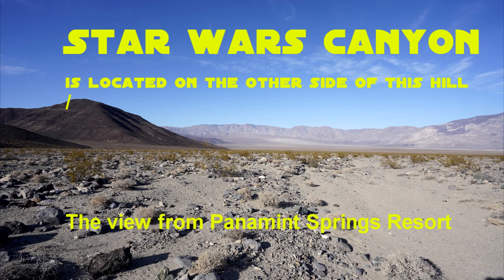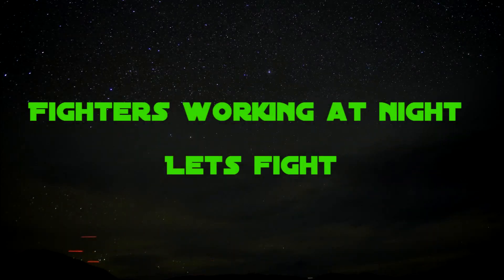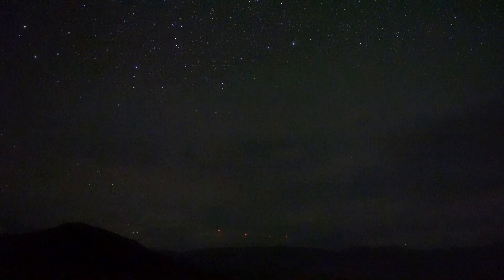We stayed at Panamint Springs Resort, which is just southeast of Star Wars Canyon, Father Crowley Point area. It's a pretty nice place. We were lucky enough to capture some jets working at night, training and practicing at night. And that's what you'll see in these video clips.